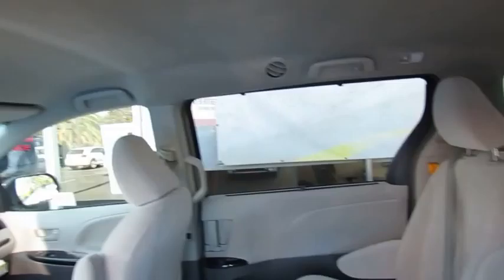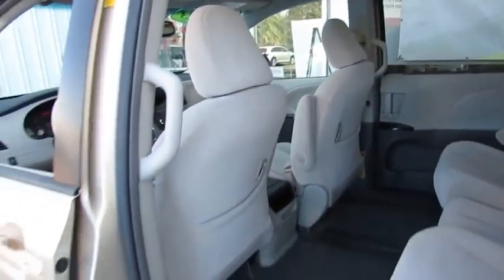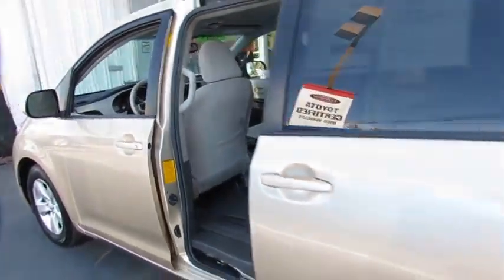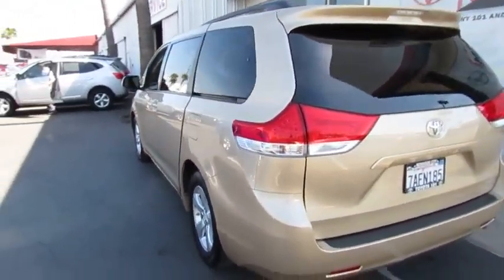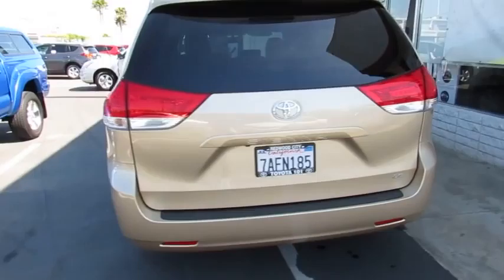Stability control, traction control, anti-lock braking system, steering wheel audio control, adjustable steering wheel, power steering, driver airbag, four-wheel disc brakes, cruise control.